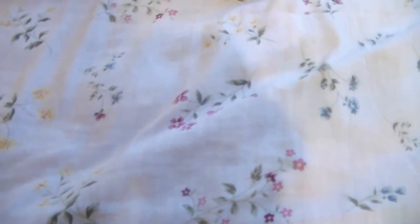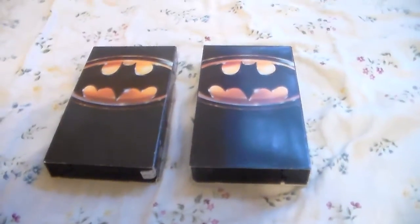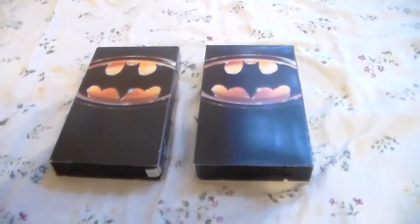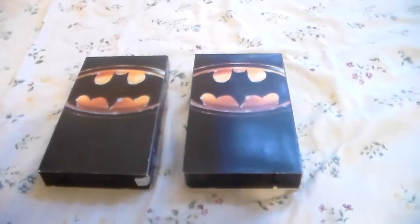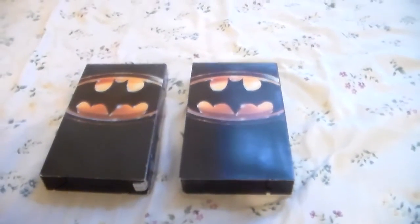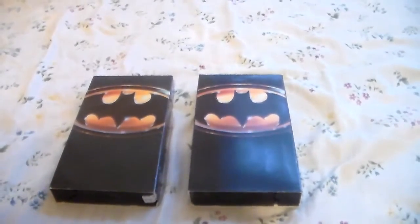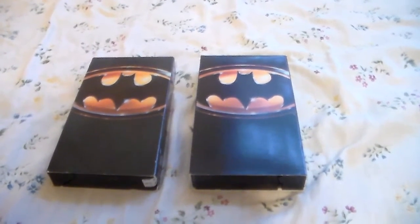Good morning YouTubers, new time travel hymie 88 here. I'm back with another video, and today is going to be another VHS comparison video. This week I'm going to show off two different versions of Batman on VHS. I know the tapes have the same cover art, but can you tell which one's the original and which one is the reprint? Take a guess.